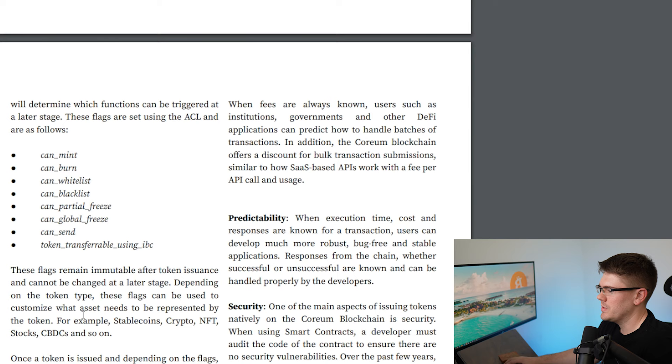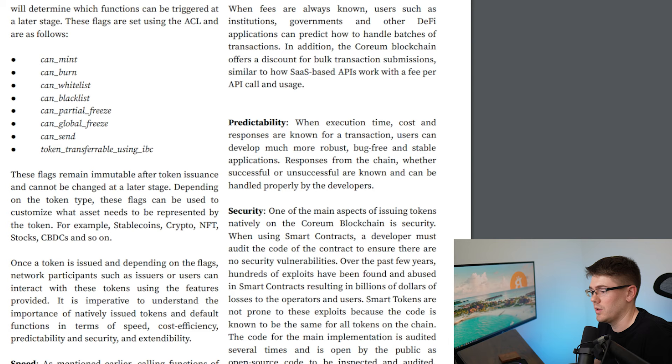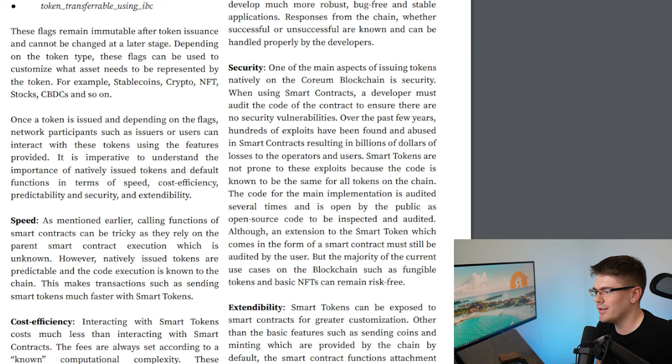These flags remain immutable after token issuance and cannot be changed at a later stage. Depending on the token type, these flags customize what assets need to be represented by the token — for example, is it a stablecoin, a cryptocurrency, an NFT, is it for stocks, is it a CBDC? Once a token is issued, network participants such as issuers or users can interact with the token using the provided features. It is imperative to understand the importance of natively issued tokens and default functions in terms of speed, cost efficiency, predictability, security, and extendability.